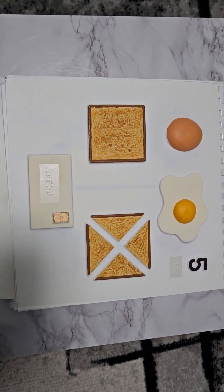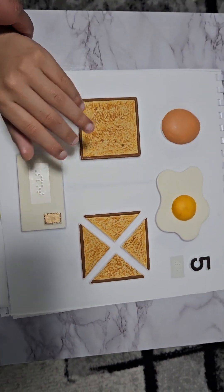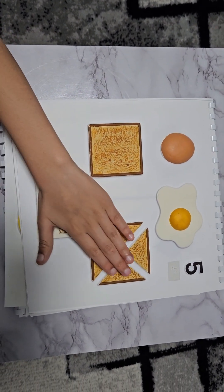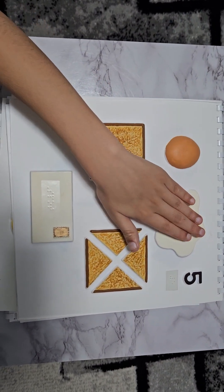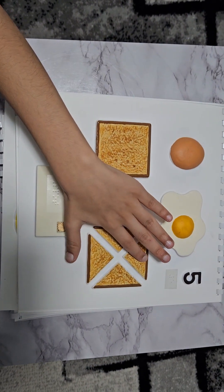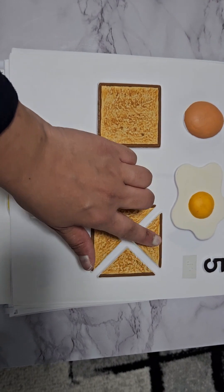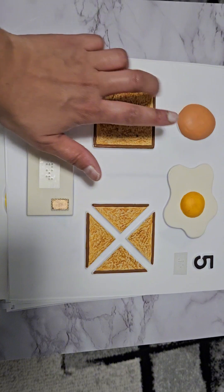Everybody, welcome back to our channel. Today we're going to count our visual tactile raised images. Let's start. One, two, three, four, five. Is there another way you can count these? One, two, three, four, five, six, seven, eight. Yes — four pieces there, four quarters. One, two, three, four, add another four, all together makes eight. Great, well done.